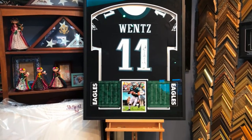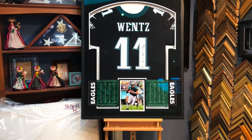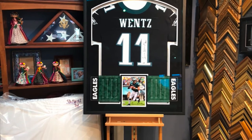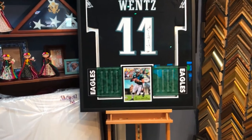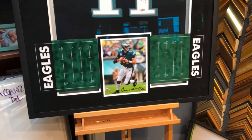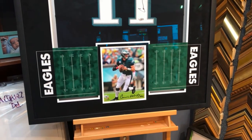He says he's been getting DMs through Instagram asking how much he wants for the jersey, which is really interesting — it just means that people do like it. The thing that we did is we incorporated our signature football field right into the frame at the bottom of the jersey.